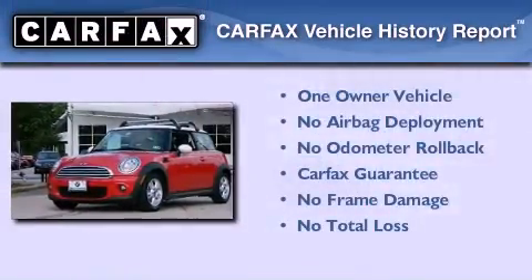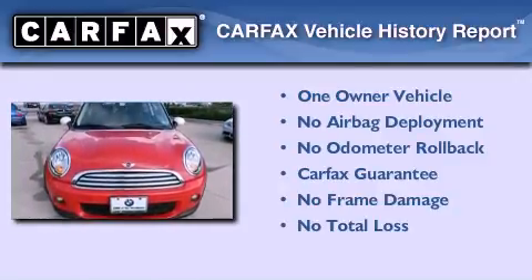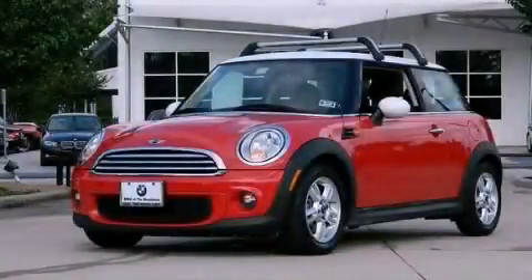This Mini has had only one owner and it qualifies for the Carfax buyback guarantee. Call or visit us right now and arrange your test drive today.